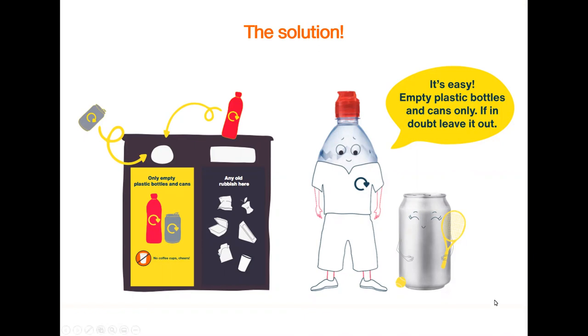Empty bottles and cans can go in recycling and everything else should stay out. If you're ever confused about this, just remember the phrase: if in doubt, keep it out. When stuff ends up in recycling that shouldn't be there, this is what's called contamination. And if contamination gets too high, the recycling plant isn't able to process it. That's why it's really important that only those items that can be recycled end up in the recycling bin.